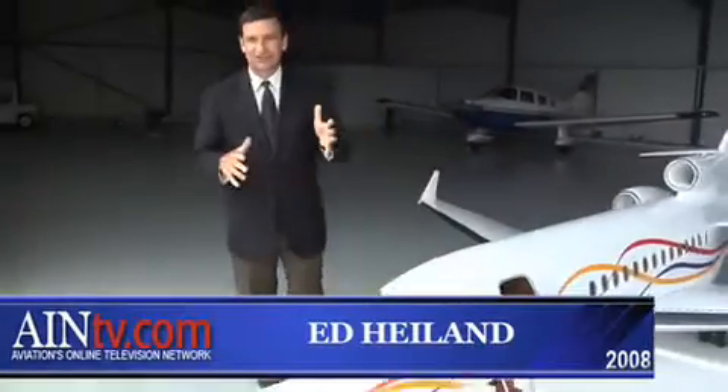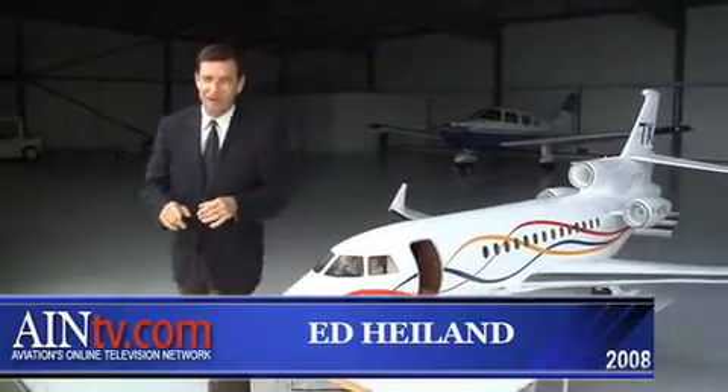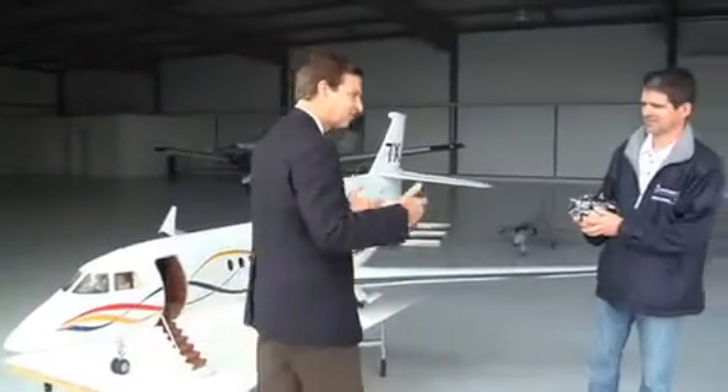I'm here at Lausanne Airport, standing next to the Dassault 7X, but as you can see, it is a smaller version — a one-seventh model version to be exact. I'm going to talk a little bit about the aircraft, its designer, and also the pilot.